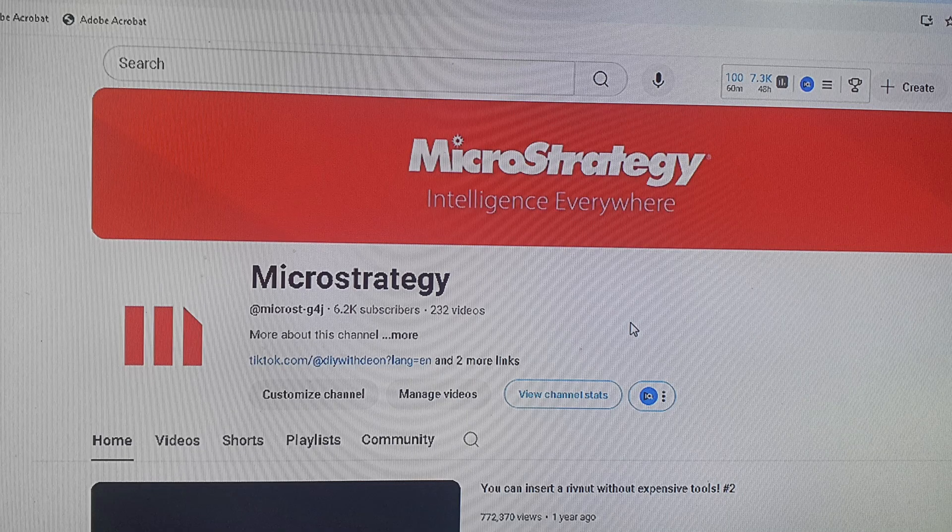Also check your AdSense account if you have one — make sure your banking and payment details have not been changed, and check your passwords there as well, since that is linked to your Google account. On my account, the hackers changed the profile picture and thumbnail to something else — I'll show a picture on screen — though interestingly the links were still pointing to my old channel, so it seemed they hadn't yet finished changing everything.